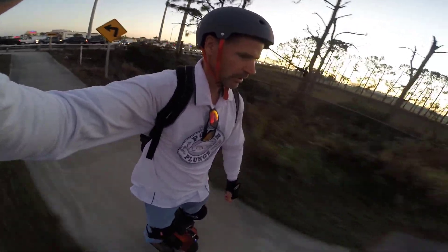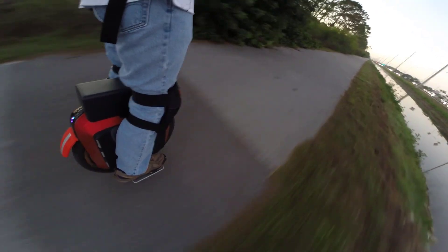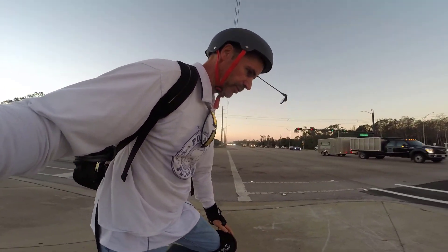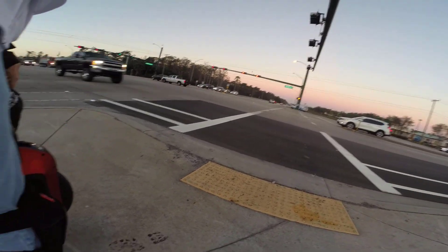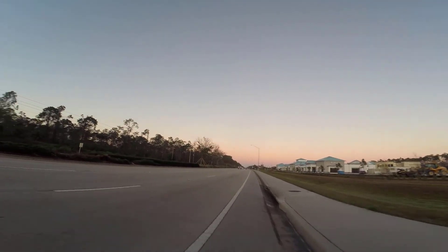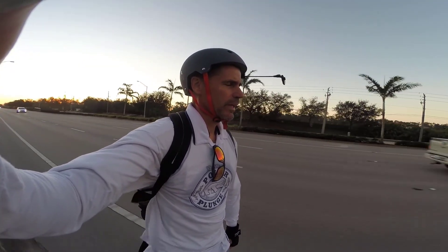Successfully crossed and we're now on Collier Boulevard — next turn will be onto Vanderbilt Beach Road. We've made it to Vanderbilt Beach Road. I'm utilizing the bike lane here on Vanderbilt, whereas last year I was on the sidewalk for this. That's definitely saving some time. The ride's been smooth — I'd say I'm getting close to halfway there.